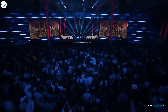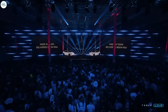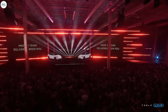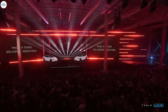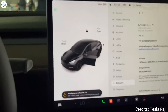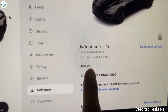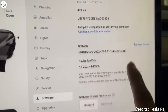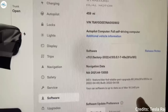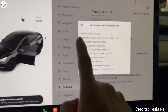Tesla recently held its Cyber Rodeo event at Giga Texas, marking the start of production. At the end of the event, Tesla announced that they are starting deliveries of the new Model Y with 4680 cells, which created a lot of confusion. Tesla announced the delivery of a new Model Y variant — the standard range — which is not yet available to buy on its website. So Tesla is now manufacturing a new variant of the Model Y with its new revolutionary technology, comprising the new 4680 battery cells and the structural battery pack.